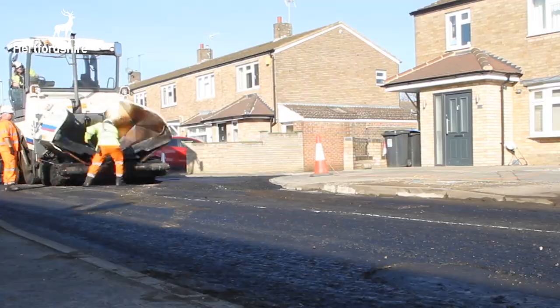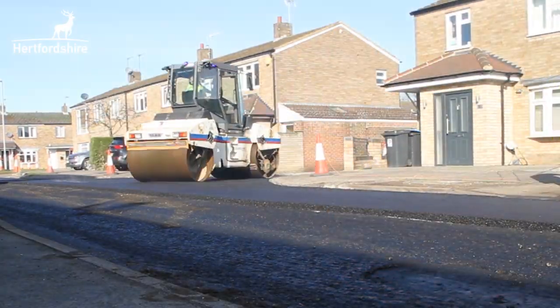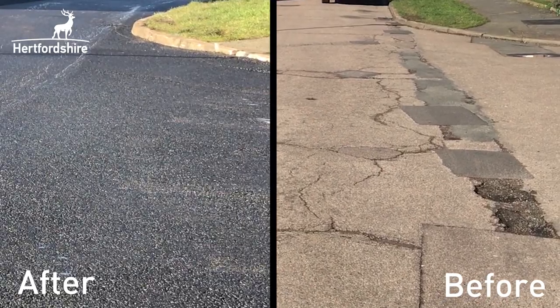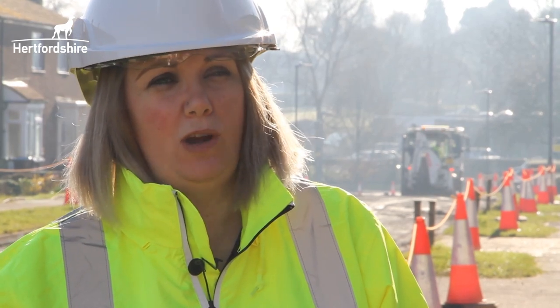This is done in two phases depending on the width and the length of the road. Once that is done, the material is then ready to drive over. The final process is then putting back any existing lighting.